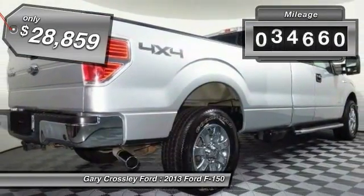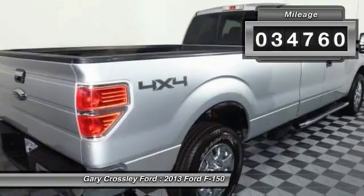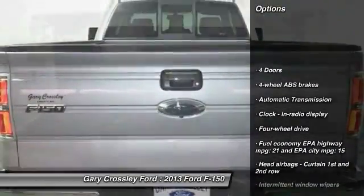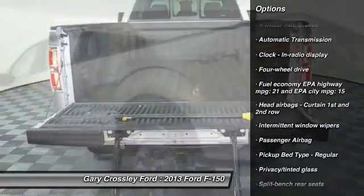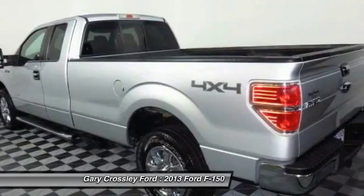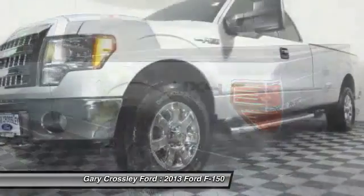This vehicle has less than 35,000 miles. Here are some of this vehicle's great options: traction control, automatic transmission, passenger airbag, tachometer, heads-up display, privacy glass. This beauty will make even your house keys jealous. Drive it today.